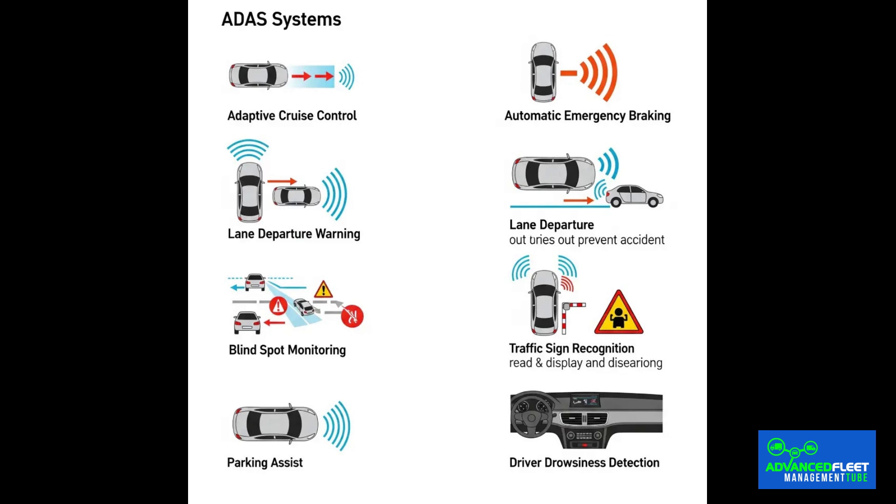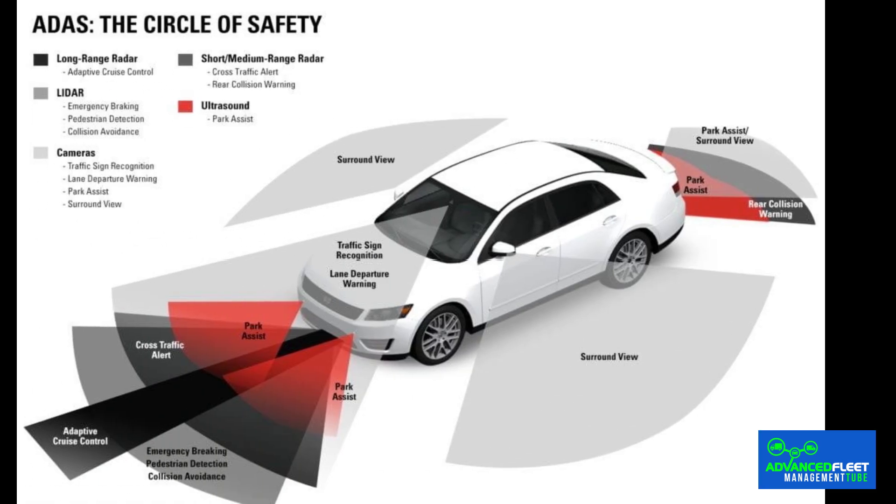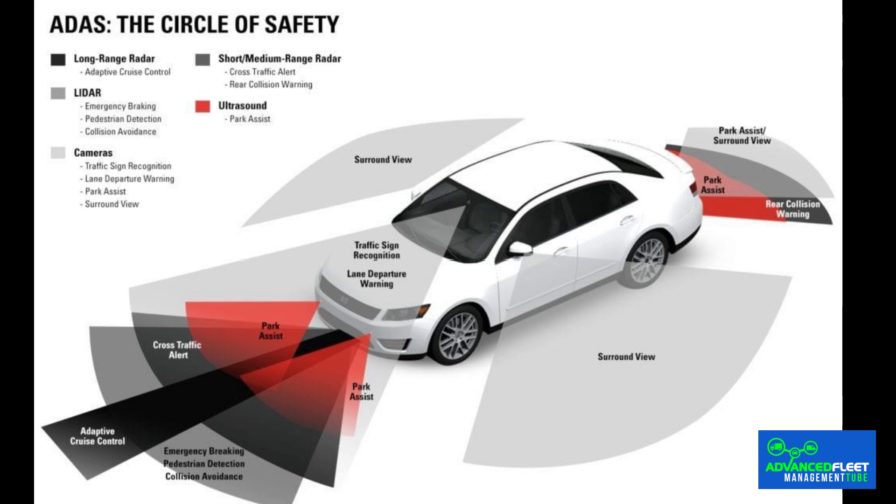ADAS — advanced driver assistance systems — include features such as autonomous emergency braking, lane keeping, adaptive cruise control and pedestrian detection. More and more electric models, from compact cars to SUVs, are incorporating them as standard or as part of optional packages. These systems rely on a network of sensors, cameras and radars that collect real-time data to prevent accidents. However, in the event of a collision, even a minor one, replacing these components is very expensive.